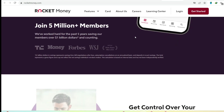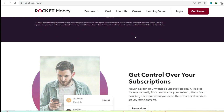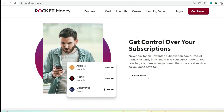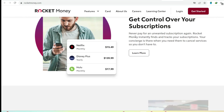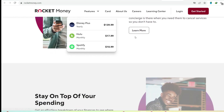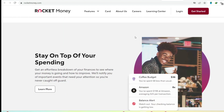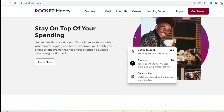Limited free features — not quite free money management. The free version of Rocket Money might seem tempting, a chance to wrangle your finances without spending a dime. But here's the catch: the free features are pretty bare bones. You can see your account balances in one place, which is helpful, but that's about it. Forget about fancy budgeting tools, automatic bill negotiation, or even live customer support. For those, you'll need to upgrade to Rocket Money Premium.